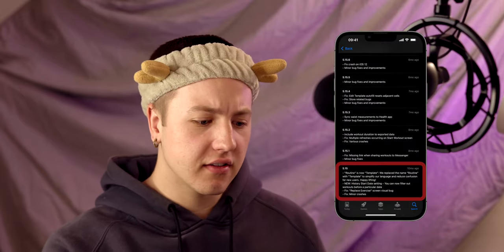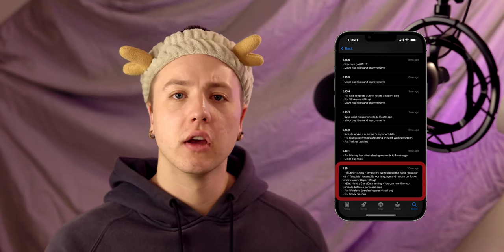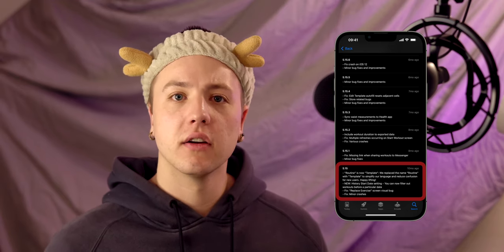That last notable feature for Strong was just the ability to change your start date for the history, so you can see what's your one rep max in the last ten months instead of your lifetime one rep max — because COVID messed up a lot of our stats. So last couple of things on the general overview.